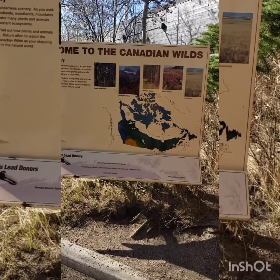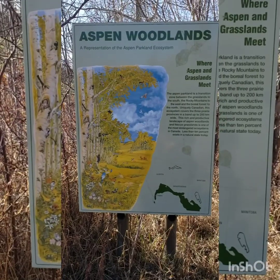Hi guys, this video is special because we are going to take you to Calgary Zoo.